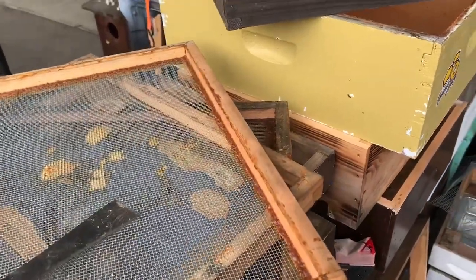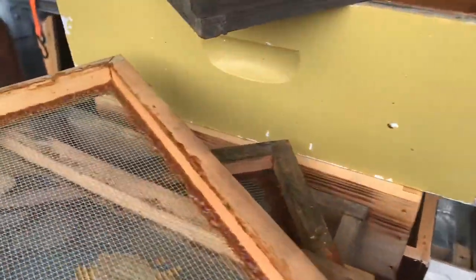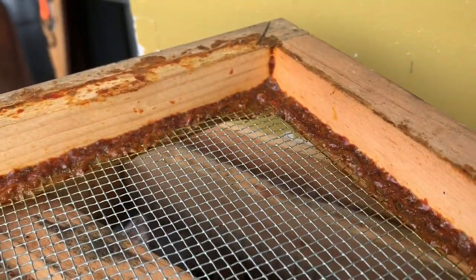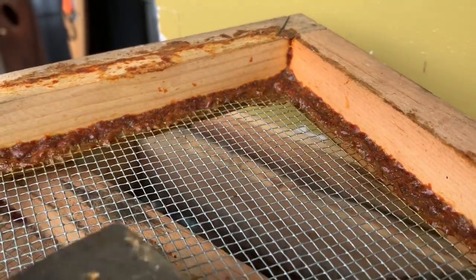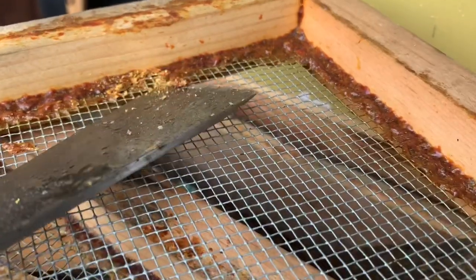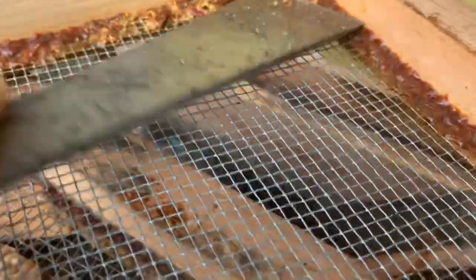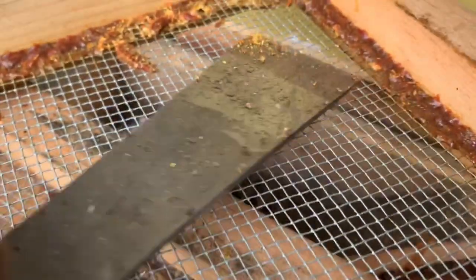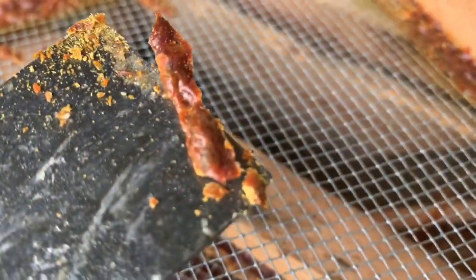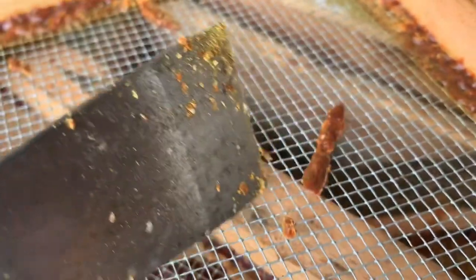But one thing that most people don't really understand that bees make is something called propolis. I'm showing you what that looks like here. You can see the corner of this screen inner cover — in the corner there's this hard kind of substance that's made by bees. This is called propolis.